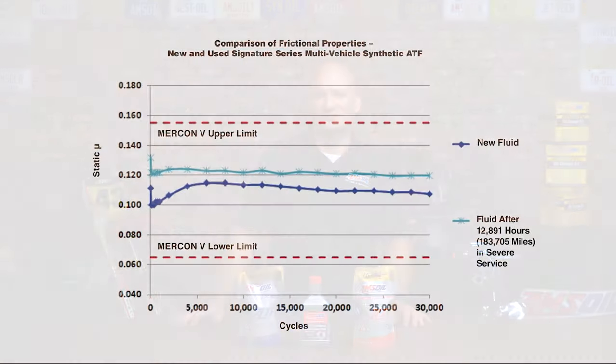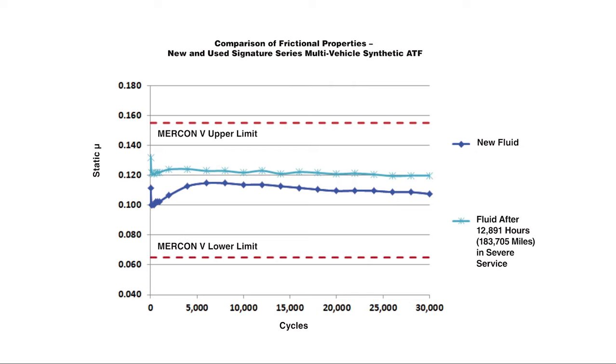Extreme cold can also cause elongated shifts. Our Signature Series transmission fluid is really good — look at this chart showing how good it is after more than 180,000 miles in a Las Vegas taxi. No ATF will fix a broken transmission, but using a high quality synthetic fluid can help improve shift quality and maximize your transmission life. For more information about any of our transmission products, check out Amsoil.com.